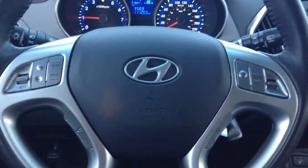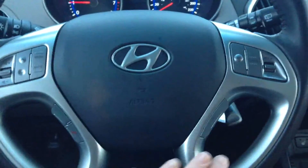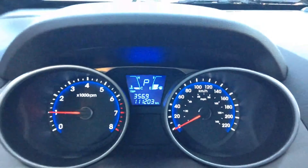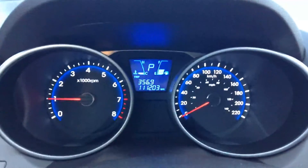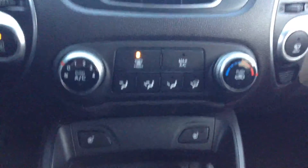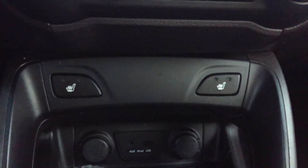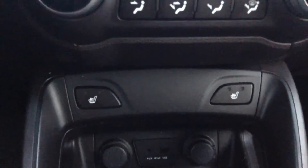Coming into the inside, you do have Bluetooth settings here on your steering wheel as well as all your cruise control settings. Taking a look at the front dash, you can see it's got just over a hundred thousand kilometers on it, which is still really good for a 2013. Of course you've got power locks, power windows, power adjustable mirrors, and then taking a look at your center console you do have auxiliary and USB plug-ins at the bottom as well as your heated seats, which is really nice.